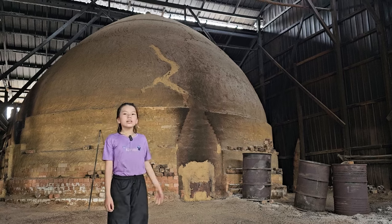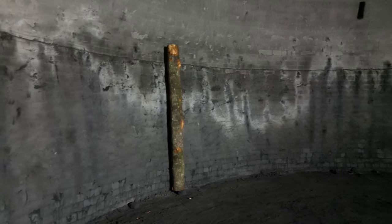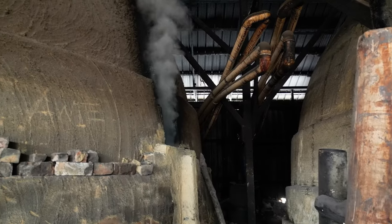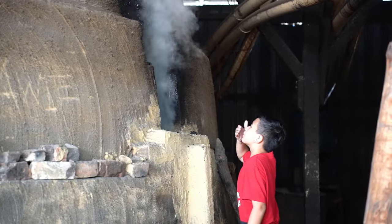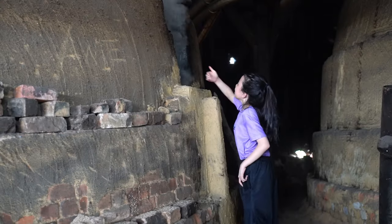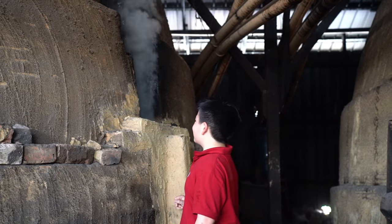These are not igloos — they are kilns. They are made of bricks and plastered with very fine clay and sand. They are 7 meters in height and 6.7 meters in width. The debarked mangrove trees are carried into the kiln and the process of making charcoal starts here. The steam is very hot and has a strong smell. The workers will know when to reduce the fire to a smaller one by smelling and looking at the color of the smoke.